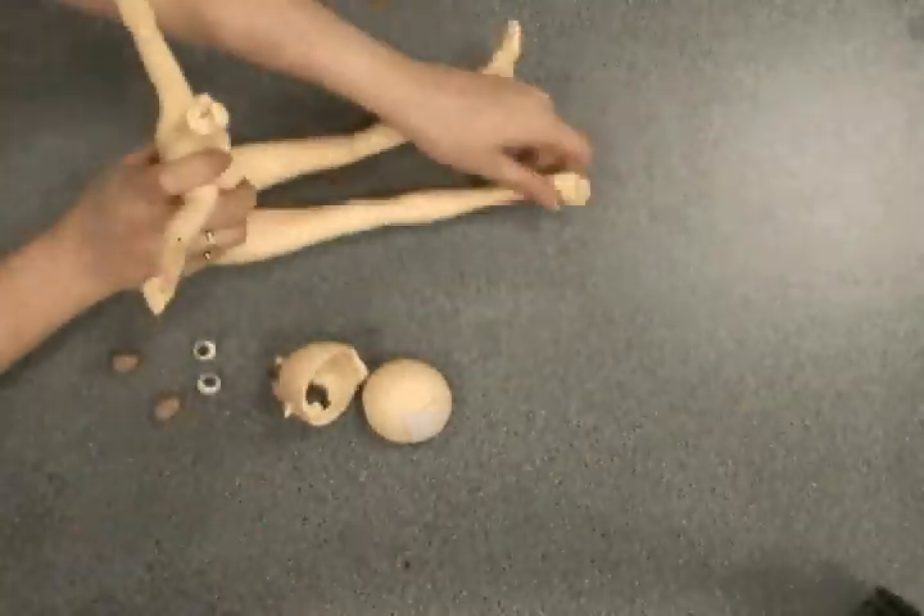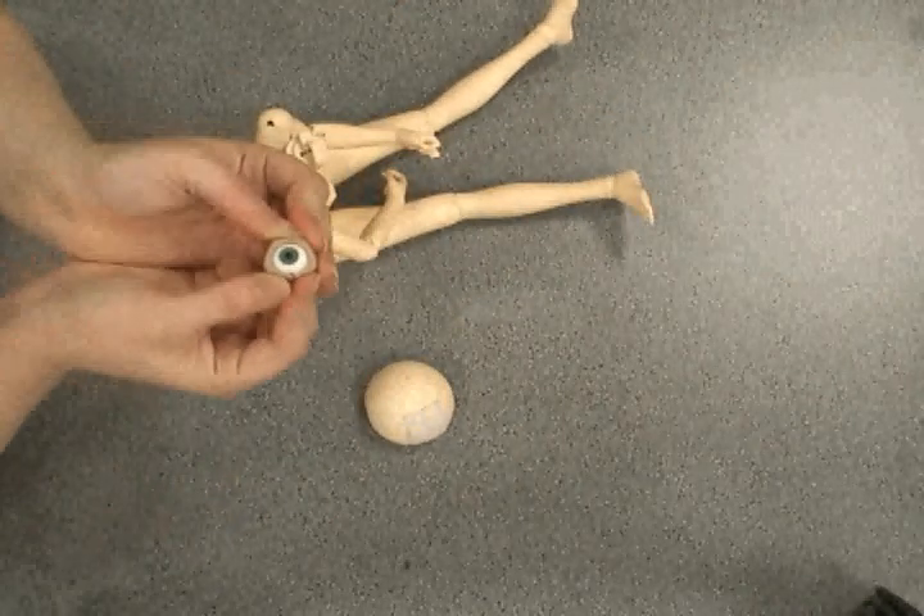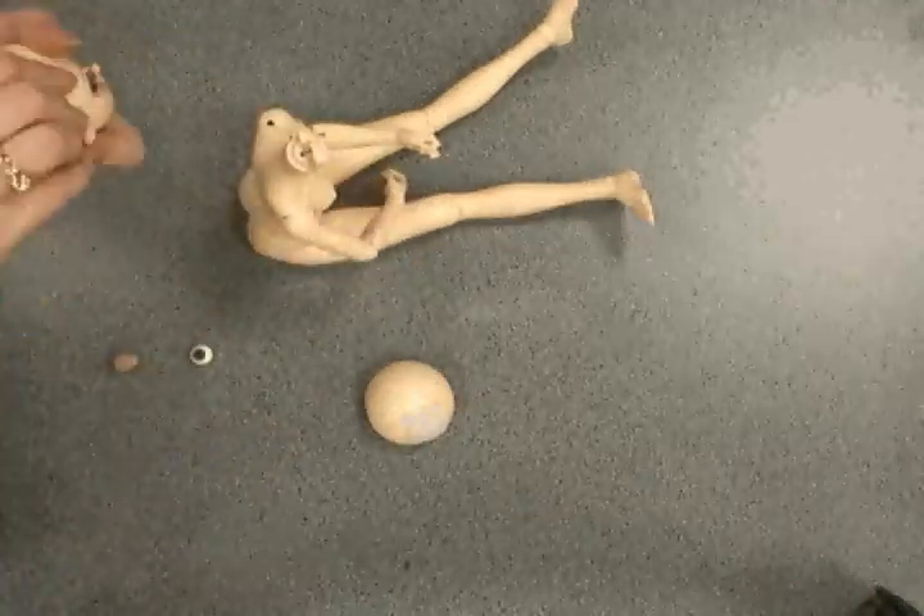Some owners even choose to push the aesthetic even further by modifying their dolls, such as giving them uniquely shaped ears, opening and closing their eyes, giving them scars, and even extra appendages.